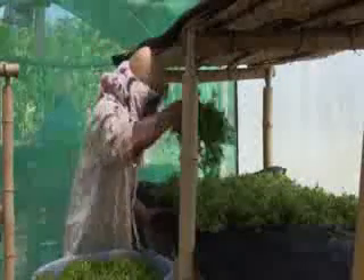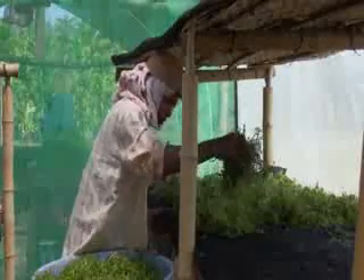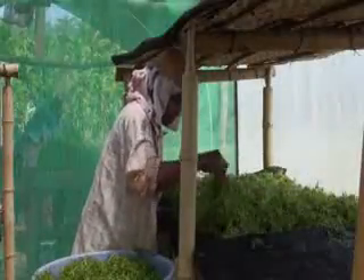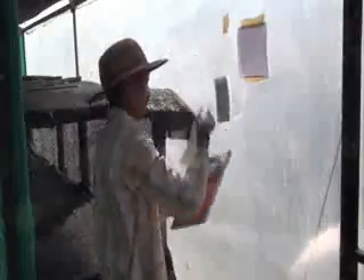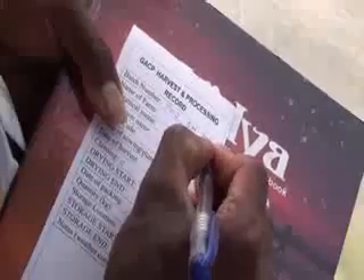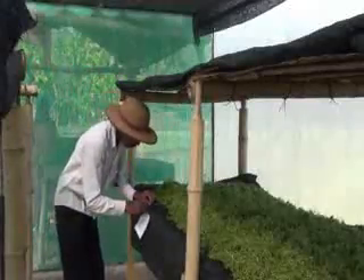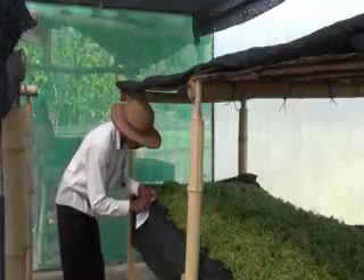When herbs are laid out to dry, they should be spread out thinly and evenly to maximise contact with air flow and ensure uniform drying. Each time herbs are laid out in a dryer, a label should be prepared with details of the origin of the plant material and the date that the drying was started, and attached to the dryer alongside the corresponding batch of herbs.